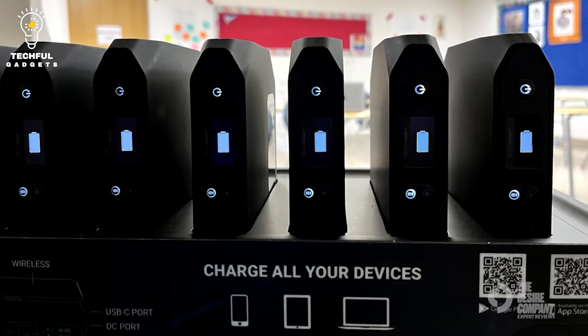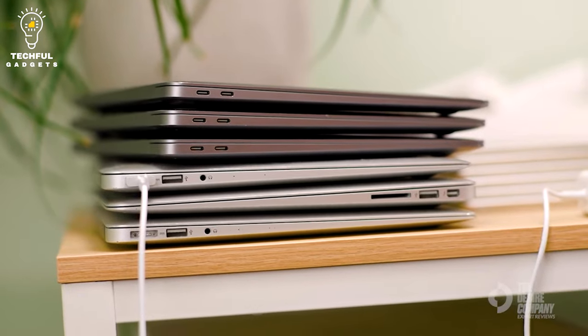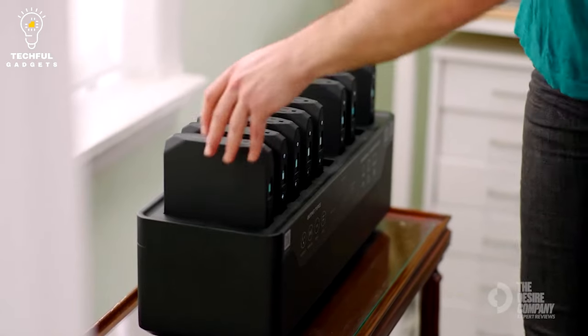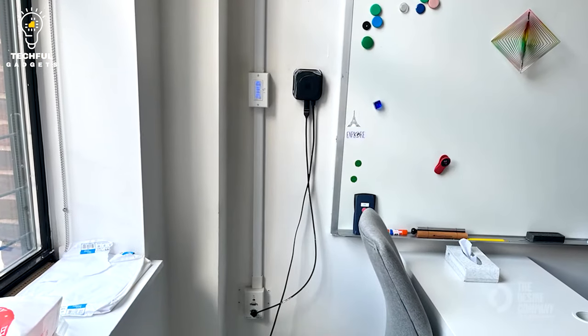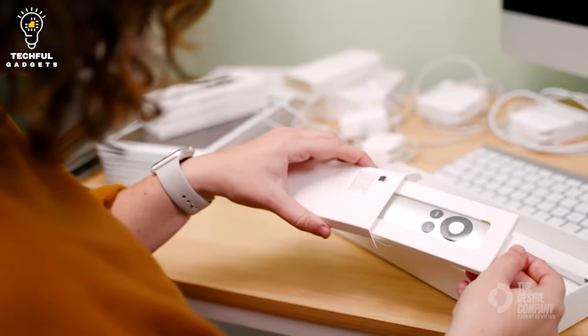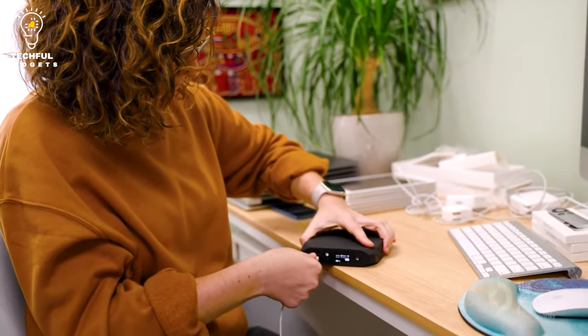It often has numerous charging ports, including USB-A, USB-C, AC outlets, and occasionally DC outputs. These power stations are available in a variety of sizes, from compact ones for charging handheld electronics to bigger ones with higher wattages and battery storage that can run larger electronics and appliances. Some models may additionally have extra features such as quick charging capability, an LCD screen for showing battery life and power usage, and solar charging choices for recharging with the sun's energy.